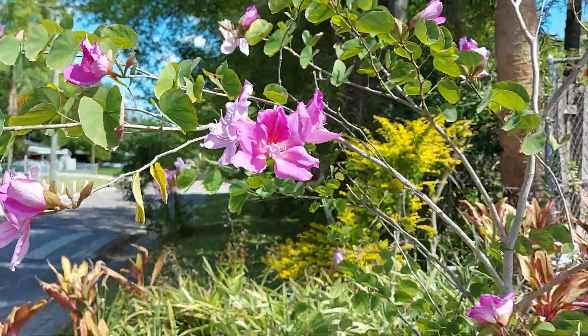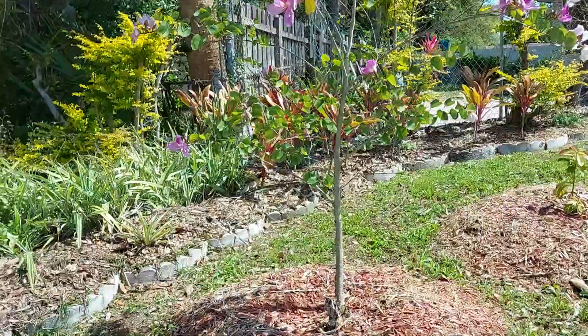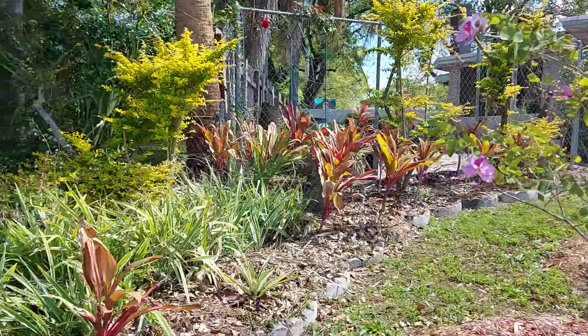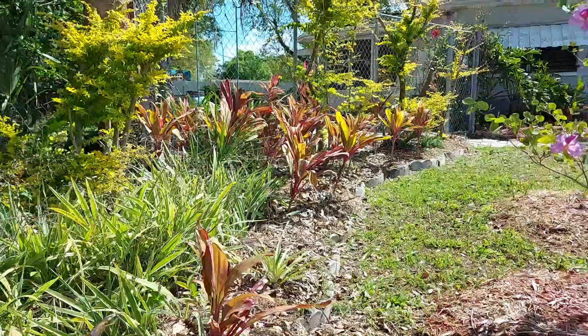Look at that — it is so beautiful. Our lovely neighbor Doreen planted this here because her daughter used to rent this house for our town pool.